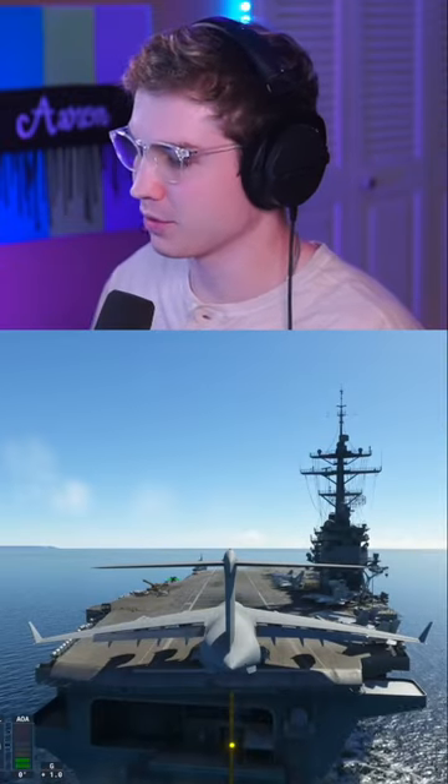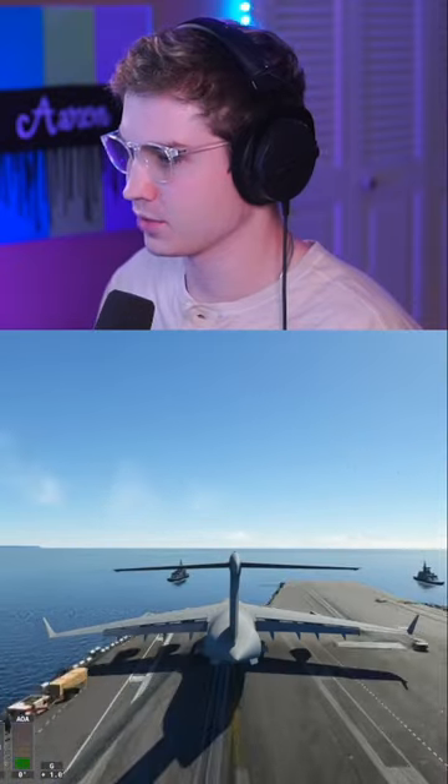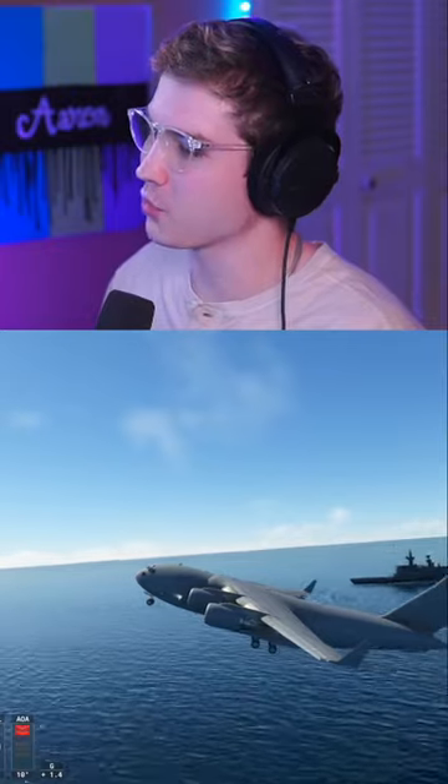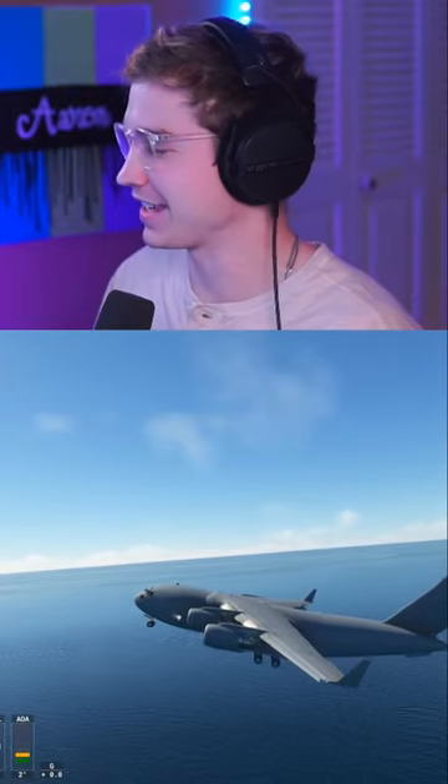Can we take off without the catapult though? This is a real test. Let's see. We hit the water, but we're in the sky. I say that counts.